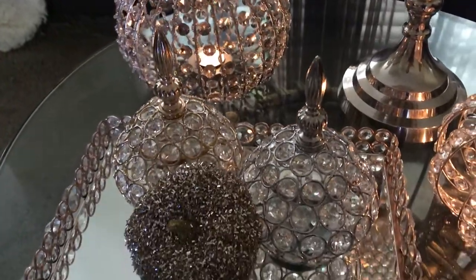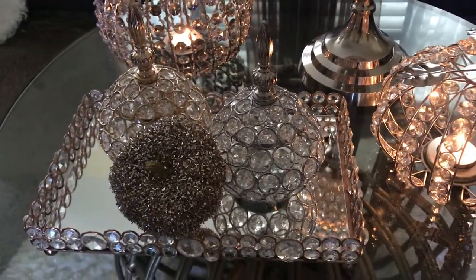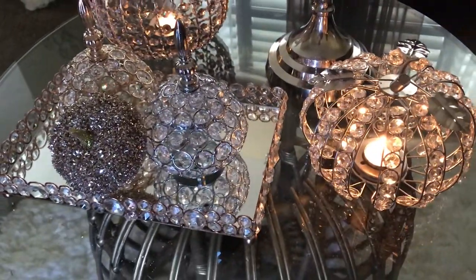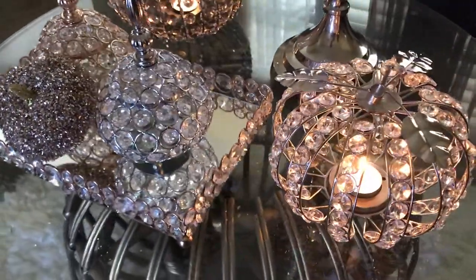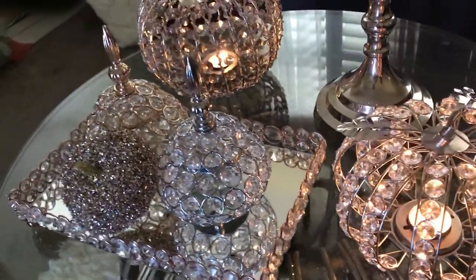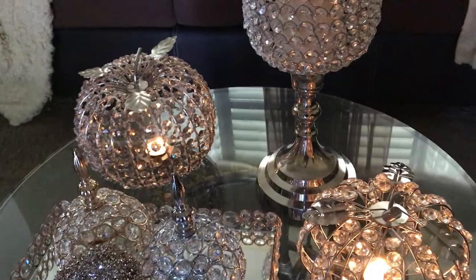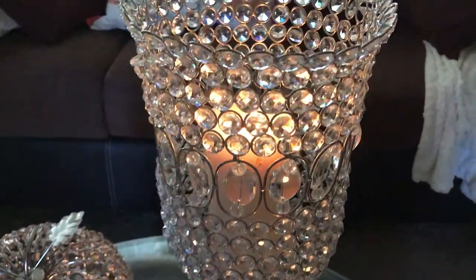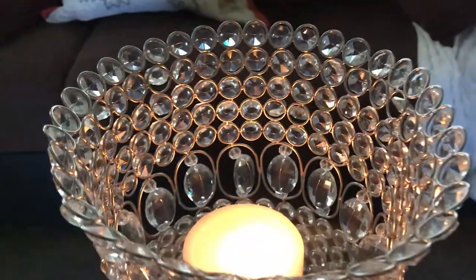For the second style I am using bling, because bling is my favorite style to decorate with — I wanted to go all decked out! As you can see on the table I have a candlestick holder full of bling with a long candle inside of it.